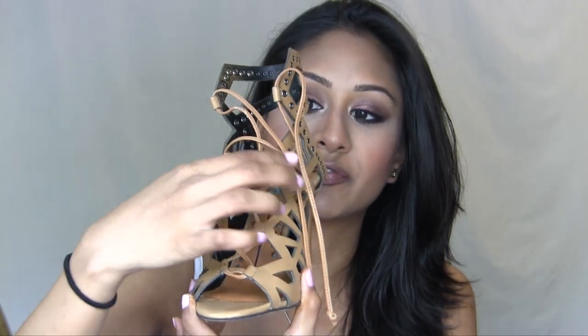Next are these heels from Dolce Vita. I had been eyeing them for so long — I kept seeing them on every fashion blogger's page and they were sold out pretty much everywhere. I found them on Daily Look. They have a cage sort of look and the front ties up so you can adjust for a thinner foot. These are super, super comfortable and they're the perfect shoe to glam up even a pair of jeans if you're a casual wearer.